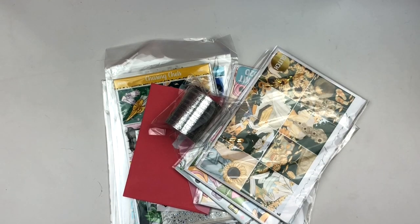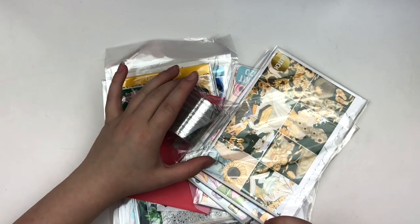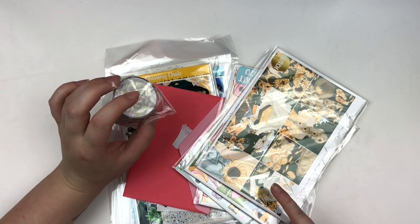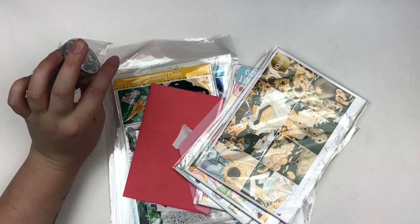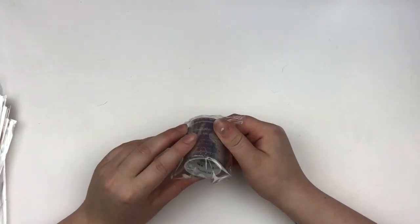I'm back for the last portion of this haul. I have three shops — a replacement roll from Girl Boss, an order from Glam Planner, and a really sweet gift from Chasing Chels. I'm going to go in that order.